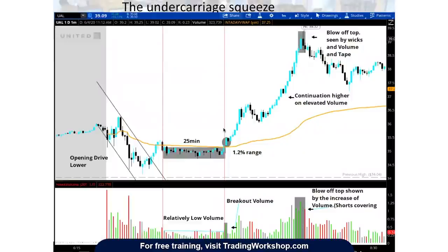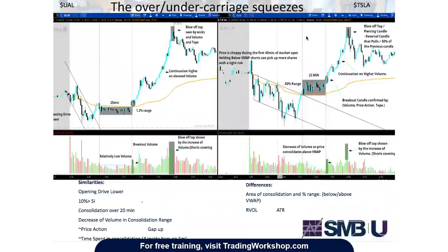The original trade I based the overcarriage squeeze on was in United. Same thing — we see a move lower, move up, consolidate 25 minutes, breakout on volume, and we get a huge continuation higher with another blow-off top. Comparing the two trades: they're different stocks — one's United, one's Tesla — but very similar setups. Both have an opening drive lower, both have greater than 10% short interest, both are consolidating over 20 minutes, and there's a decrease in volume during the consolidation range. Both are gapping up. The differences are they have different relative volume and average true range.